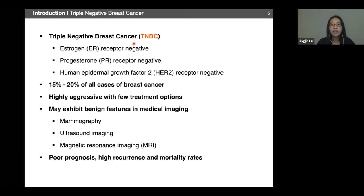We are looking at a subtype called triple negative breast cancer, meaning they are ER, PR, and HER2 receptor negative. These receptors are proteins expressed on the cell membrane — you can think of them as locks. Currently available treatments use hormones or antibodies as keys. Triple negative breast cancer does not have any of those locks, meaning it is not responsive to currently established treatment techniques. Therefore, it is associated with a proportionally high mortality rate and may exhibit benign features in medical imaging, which further delays prognosis and detection.